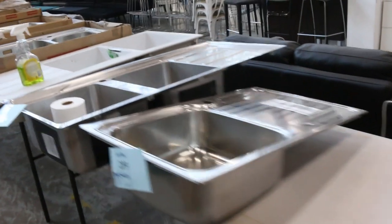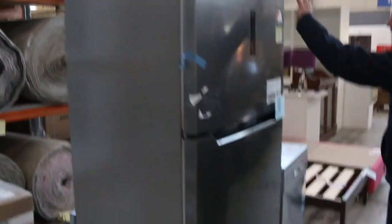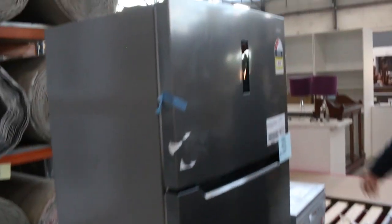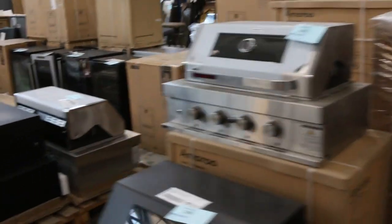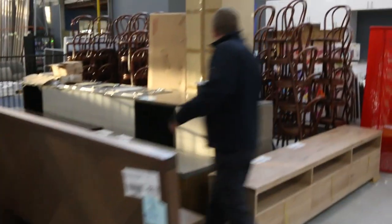Moving through, we've got heaps of Frankie sinks, beautiful ovens. That fridge is a nice one - it's a 500-litre fridge with the top mount freezer, probably about the $700 to $800 mark. Some built-in barbecues as well, and heaps of bedroom suites in this week.